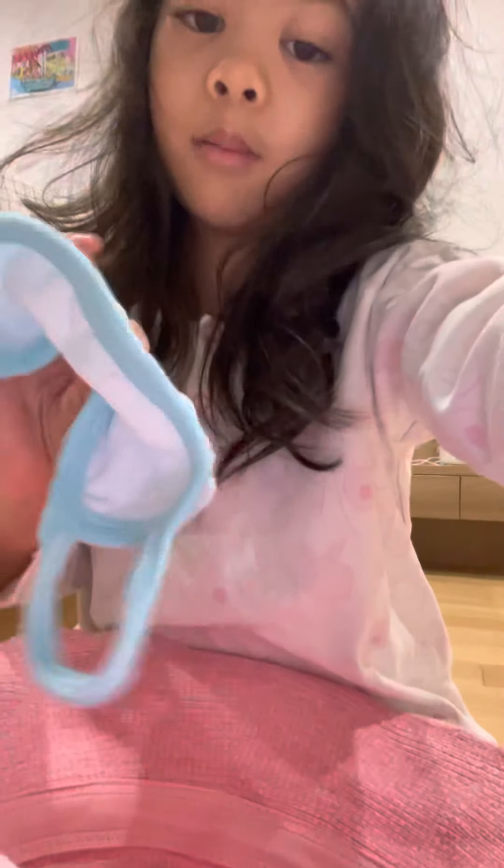Wow, it's a mask! Let's see what the mask has.